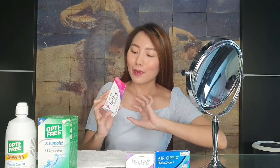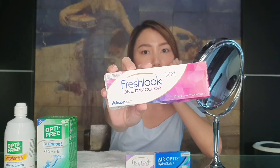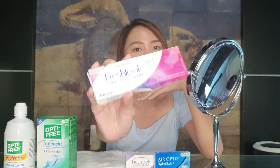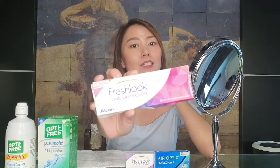I got this one — the color is Pure Hazel. It's available in four colors and I got the Pure Hazel one because it's the most natural looking for the eyes. I want it to enhance the beauty of my eyes, and that's exactly what FreshLook disposable dailies do.